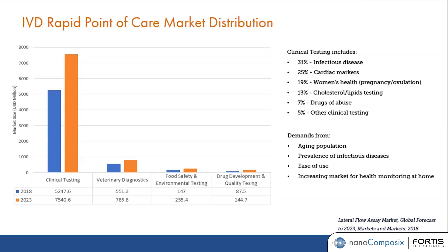We're seeing a very strong demand and continue to see a very strong demand from the lateral flow assay market because of the aging population. People are living longer and as we live longer, we are more susceptible to getting sick. Having a device that can diagnose illness within a very short amount of time is very important, which is why lateral flow assay is continuing to grow.